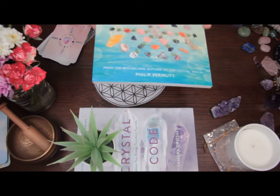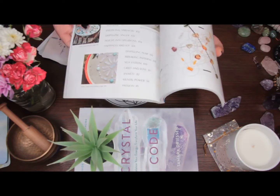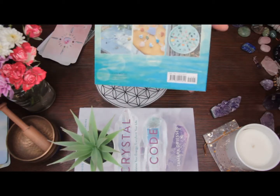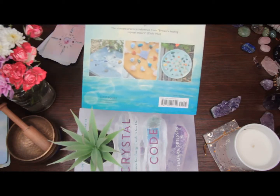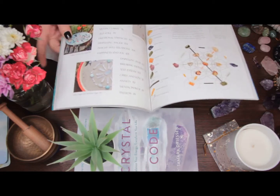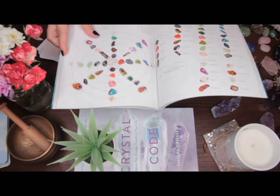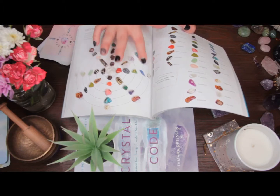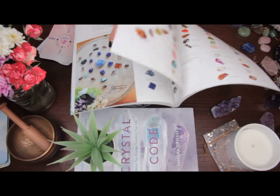Crystal grids may look complicated at face value — all these crystals everywhere — but you don't always need to use a base. It's helpful and it can enhance the power of the grid by having a sacred geometry structure or pattern underneath. But you can see they can be very simple or very complex, and usually you're going to need a variety of stones. Some grids have varied stones with not a lot of repetition, and some are very repetitious.